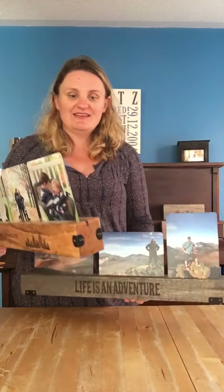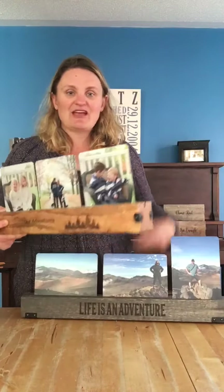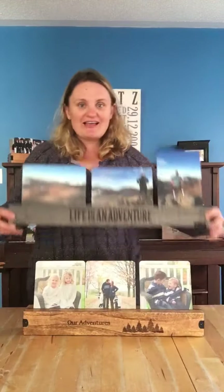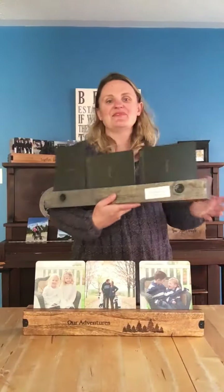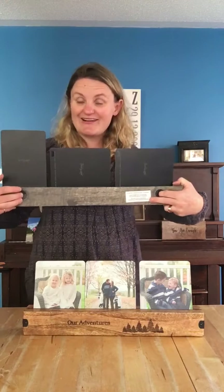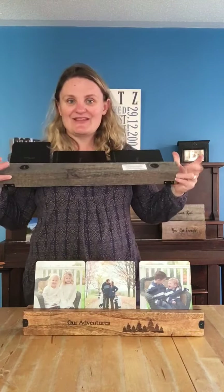Another difference is our table gallery comes with little feet so it doesn't scratch your table, whereas the wall gallery — you guessed it — comes with the proper hangers so you can hang it on your wall, and it doesn't have those little feet on it.